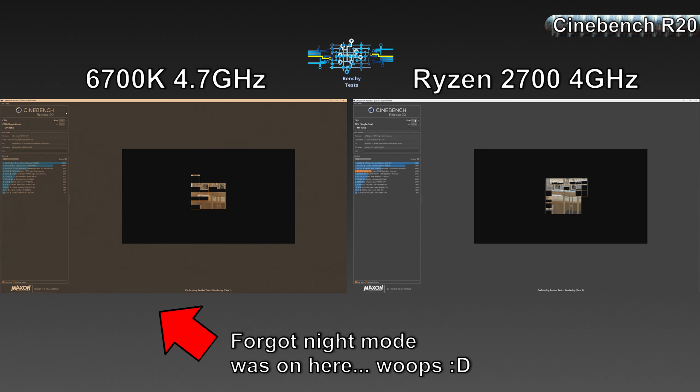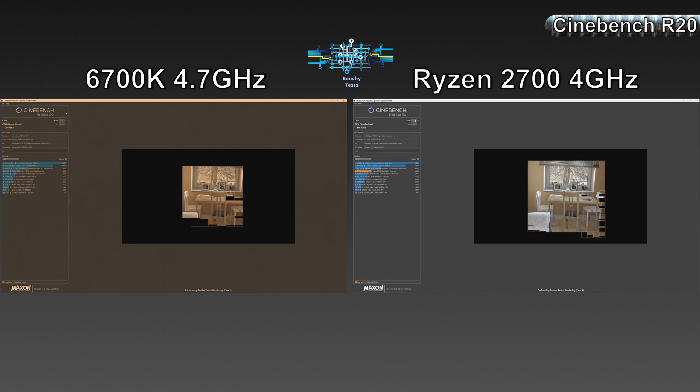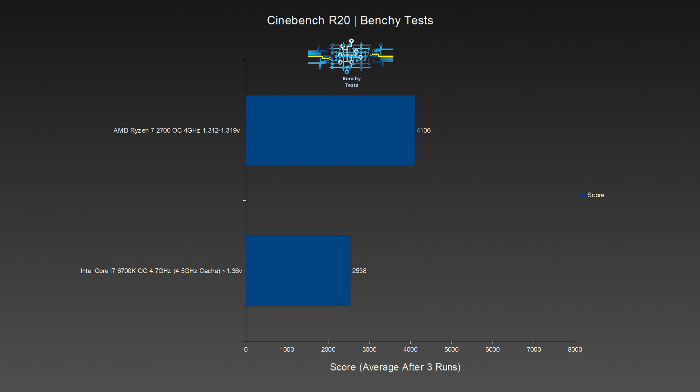Cinebench R20 is a tile-based rendering benchmark, meaning that the image to be rendered gets split into separate tiles, with each CPU thread being allocated a single tile to work on. Given that the 2700 not only has double the thread count of the 6700K — 16 vs 8 — but also twice the physical cores, despite the deficit in clock speed and IPC, it pulls far ahead in tile-based rendering applications. The 2700 across three runs managed an average score of 4106 points, putting it a massive 61.78% up on the 6700K's score of 2538. A huge improvement, but not one that particularly matters to us, as we don't do any tile-based rendering outside of CPU benchmarks.